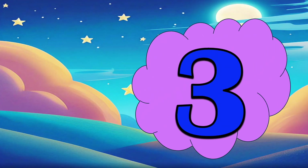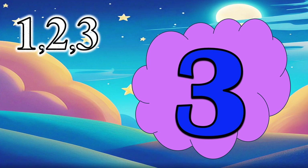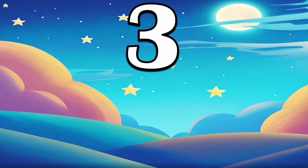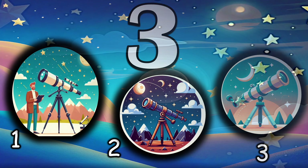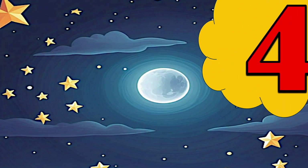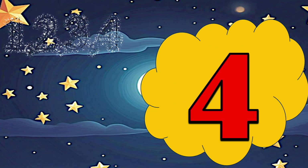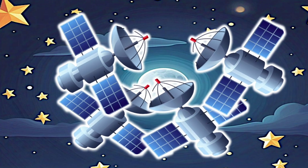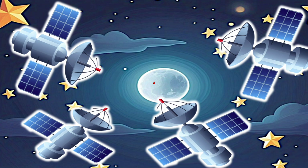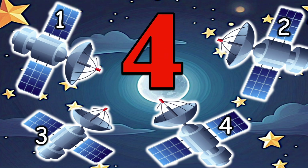3 — 3 telescopes to see far off stars and planets. 4 — 4 satellites rotating around the earth to help with maps and TV.